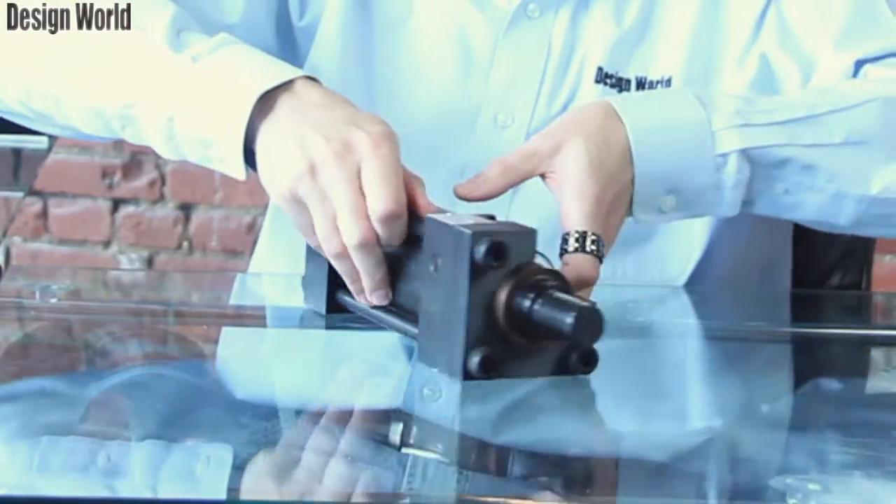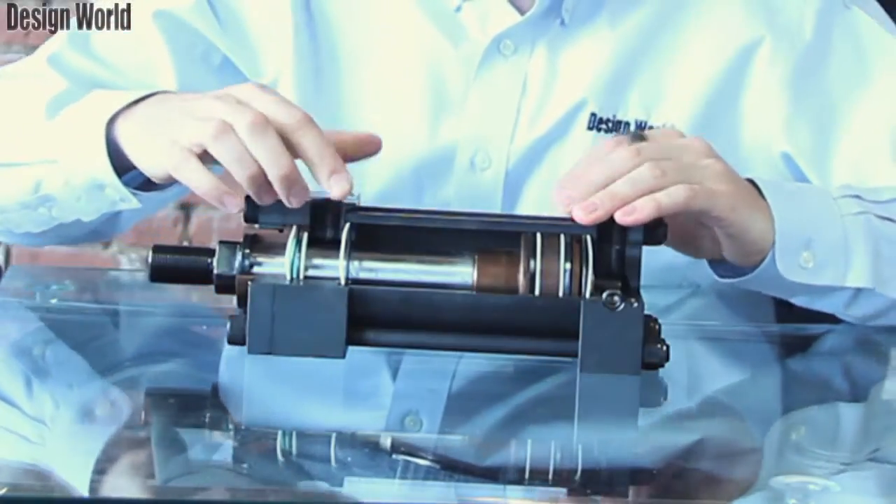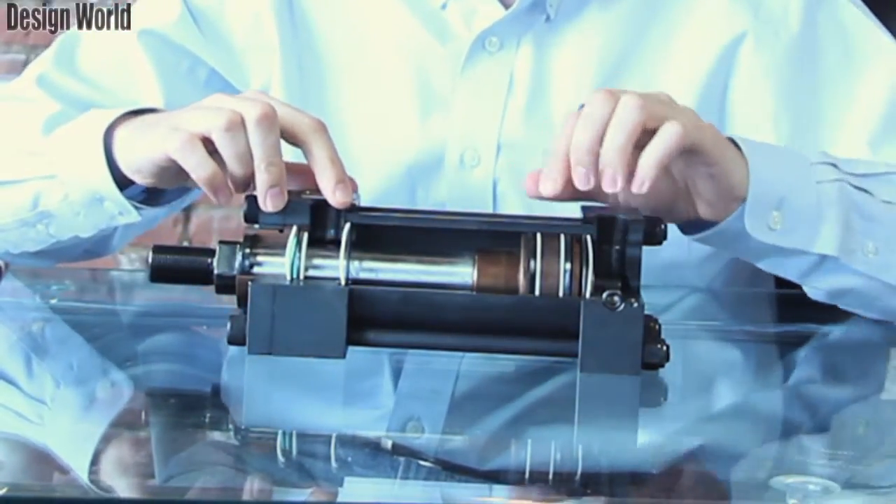We have a nice cutaway view here on the other side of the cylinder so you can see the different seals and the overall design.